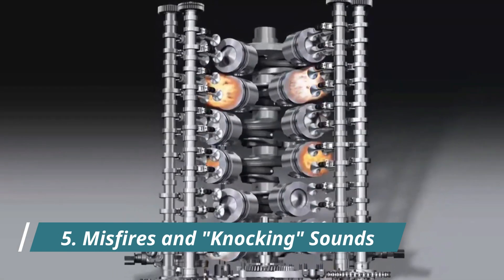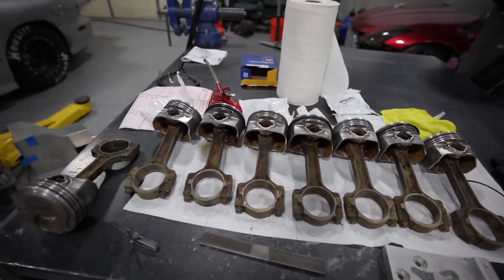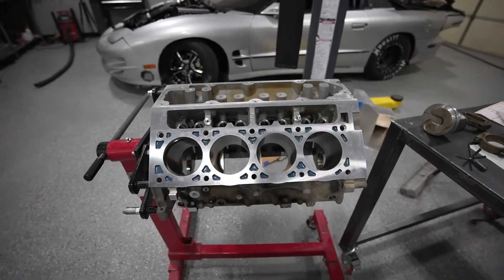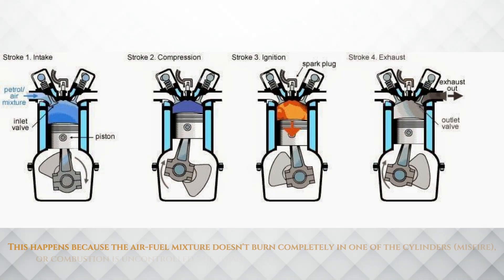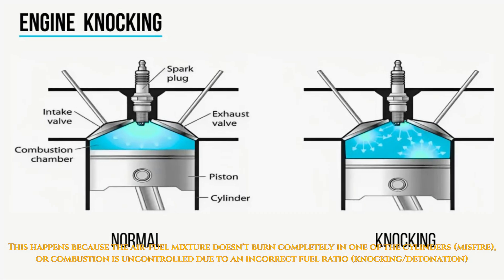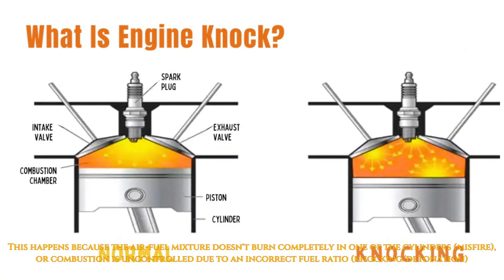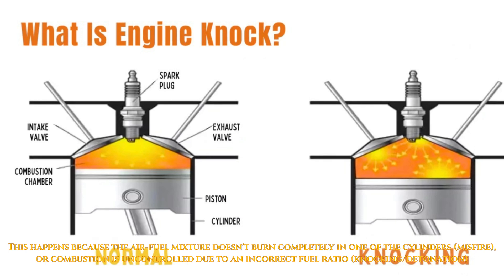5. Misfires and Knocking Sounds. The engine might occasionally feel like it's hesitating for a moment and emit tapping or knocking sounds from the engine bay. Misfires happen when the air-fuel mixture doesn't combust completely in one of the cylinders. Knocking or detonation can occur if there's uncontrolled combustion due to an incorrect fuel ratio.